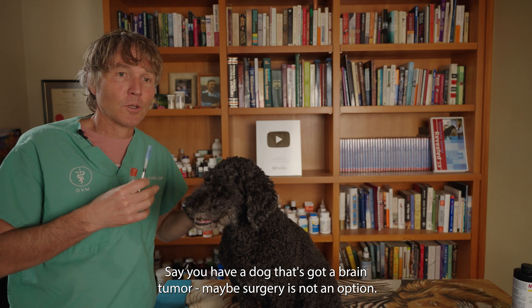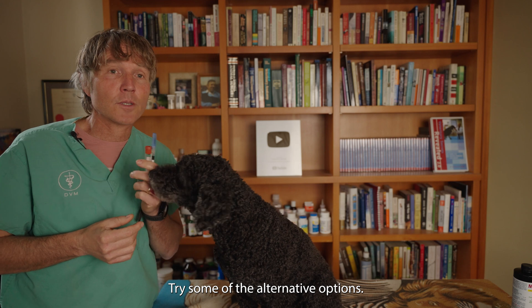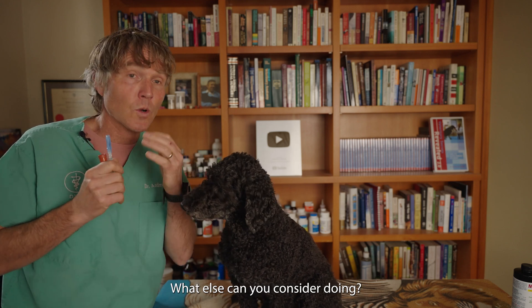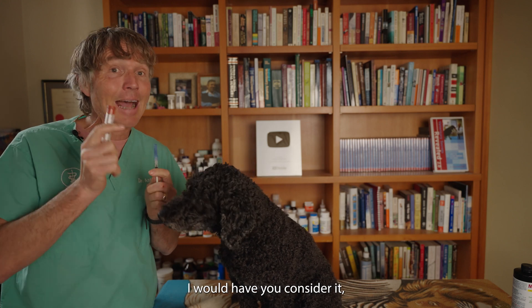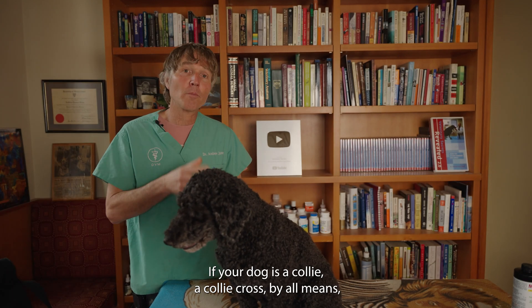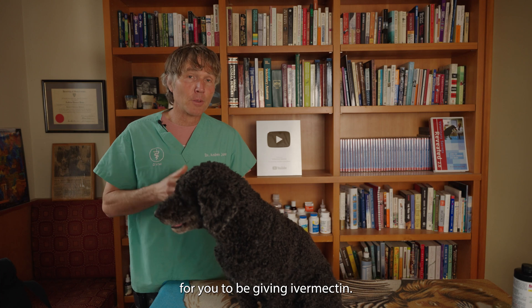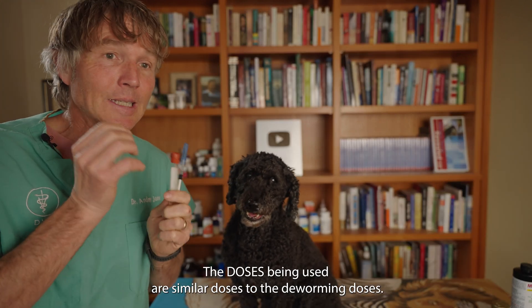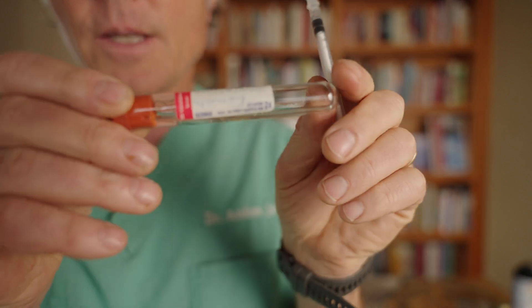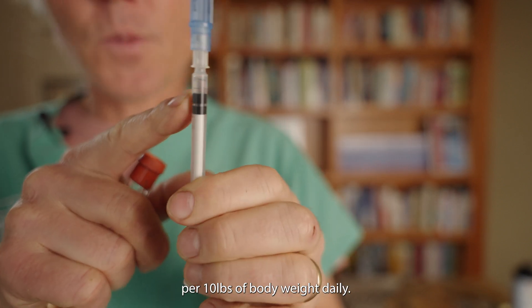Say you've got a dog with a brain tumor and surgery, radiation, or chemotherapy is not an option. Definitely try some of the alternative options discussed. If you're looking at a last resort, I would consider ivermectin. If your dog is a collie or collie cross, get the genetic testing done to ensure they don't have a deficiency of the MDR1 gene before giving ivermectin. For the studies I've read, using doses similar to the deworming or anti-sarcoptic mange dose — with injectable ivermectin at 10 mg/mL — a standard dog dose is 1 mg per 10 pounds of body weight daily, so 0.1 cc once a day.